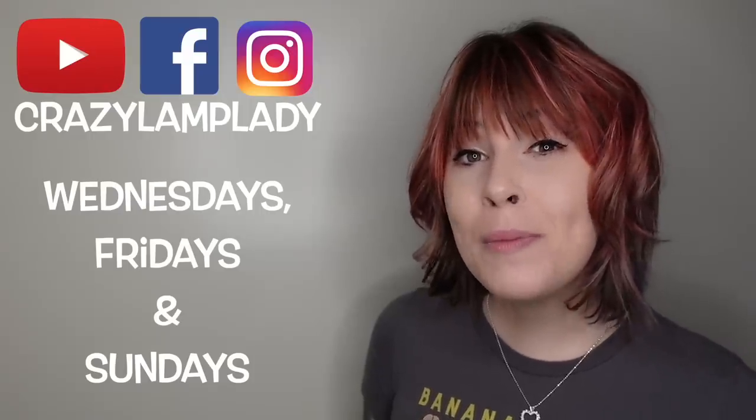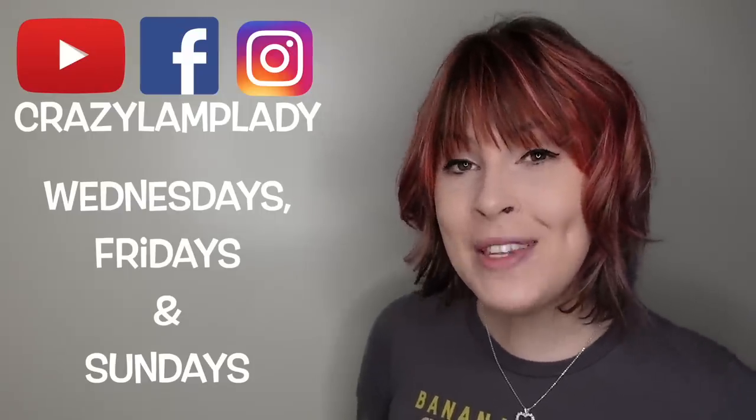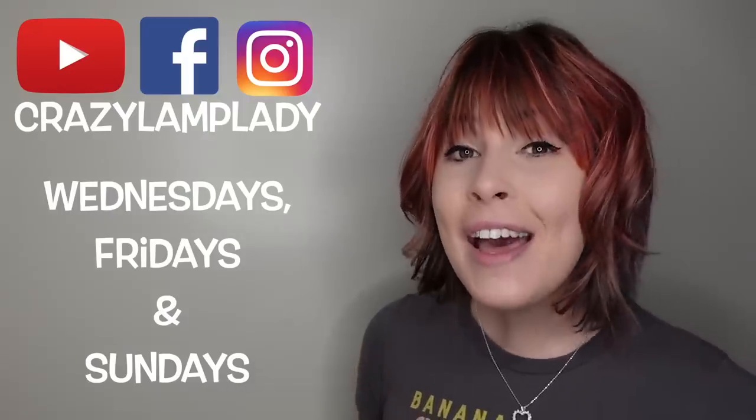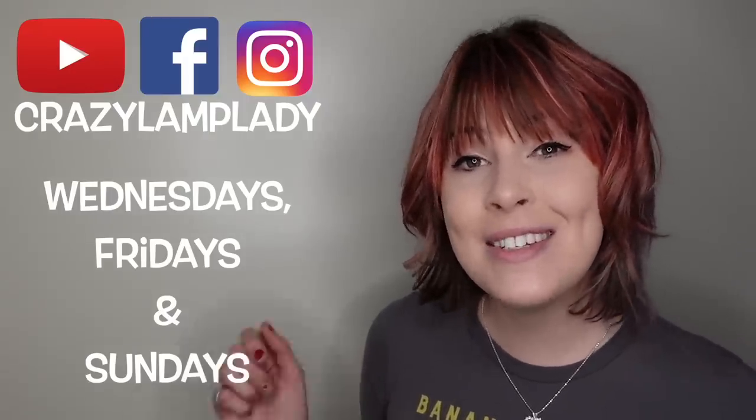If you enjoyed this video, we'll be posting videos just like this every Wednesday, Friday, and Sunday. Make sure you stay tuned, hit the subscribe button, and I've included a link to the playlist down in the description.